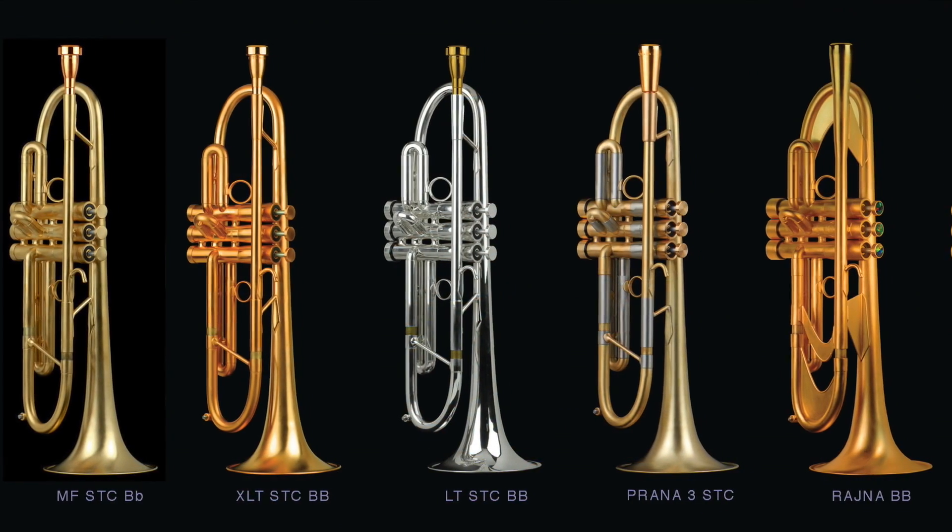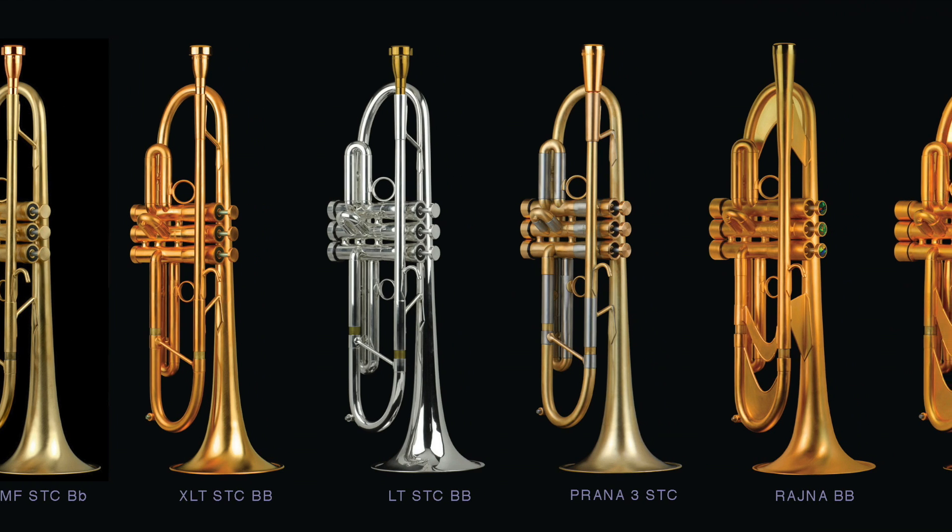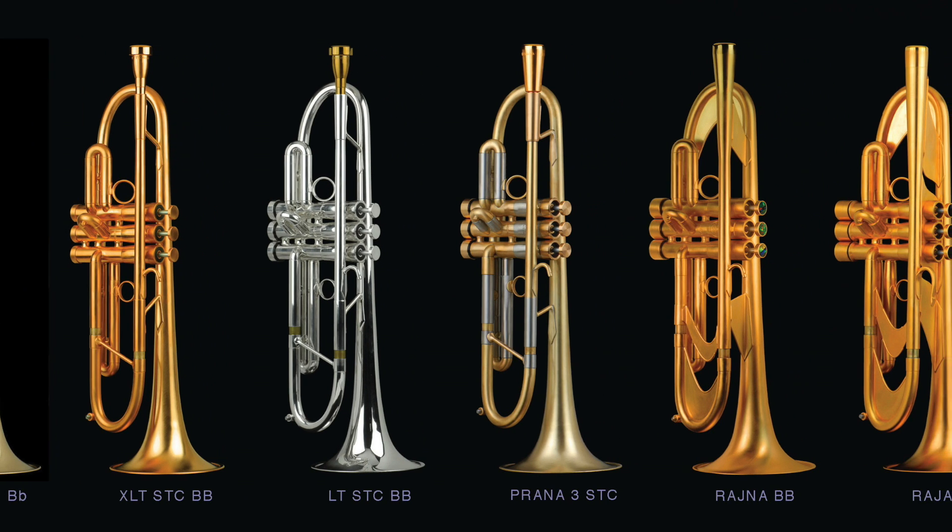Hi, I'm Dave Monette. We're making this short video to show some of what makes us unique in the world of instrument manufacturers. At my shop, we make a wide variety of custom instruments, all made to order for each client we work with.